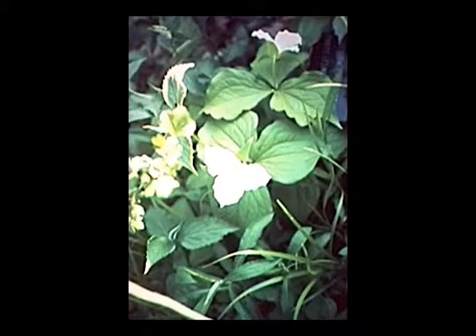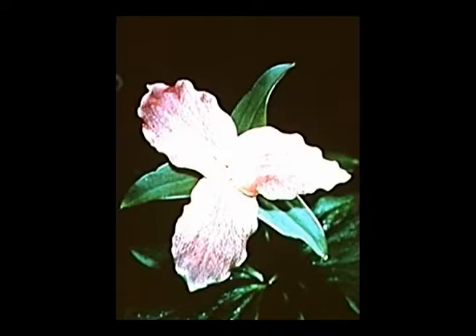Trilliums are native to Iowa — several species are actually native here. This is the great white trillium, probably the most common. With all trilliums, all the plant parts come in three: three petals, three sepals, three leaves — hence trillium. There's also a pink form, but the white is by far the most common, and actually fairly easy to find in the nursery trade.